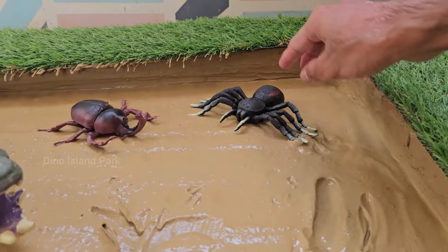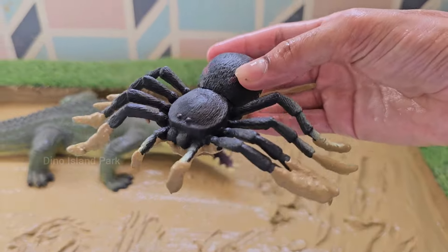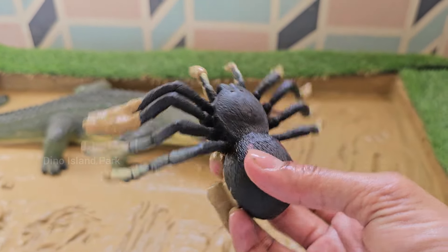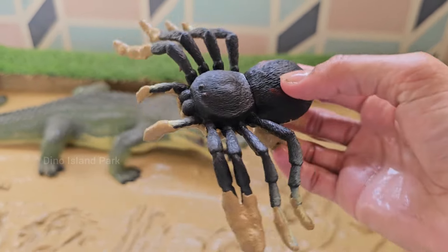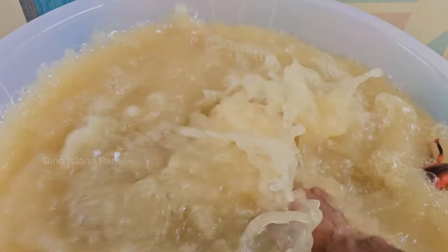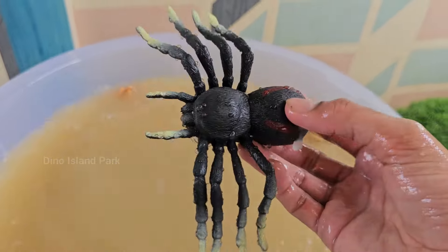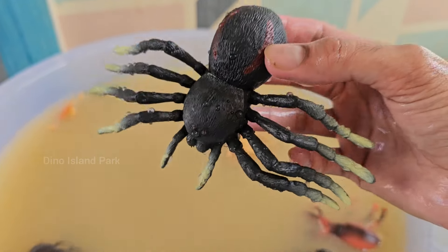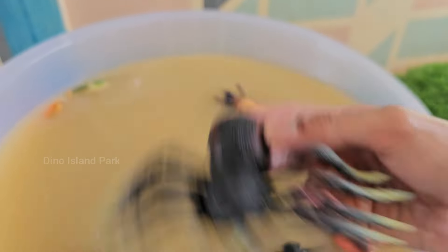Decoding Spider Behavior. Most spiders are solitary creatures, but there are exceptions. Social spiders, such as some species of colony builders, live in groups and share duties like capturing prey and caring for eggs. The lifespan of a spider varies widely among species.